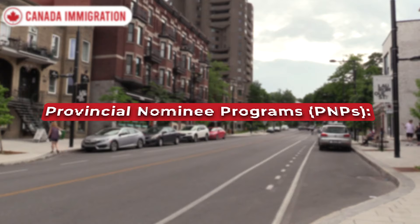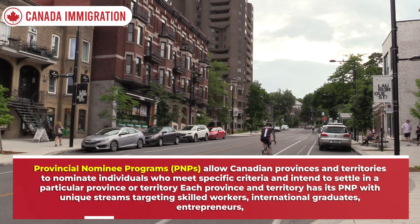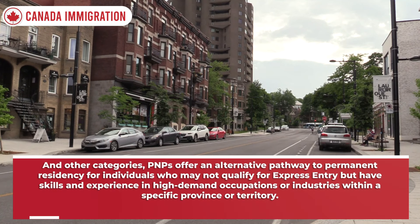Candidates with the highest CRS scores receive invitations to apply for permanent residency through regular draws conducted by Immigration, Refugees and Citizenship Canada (IRCC). Provincial Nominee Programs (PNPs) allow Canadian provinces and territories to nominate individuals who meet specific criteria and intend to settle in a particular province or territory. Each province and territory has its own PNP with unique streams targeting skilled workers, international graduates, entrepreneurs, and other categories.